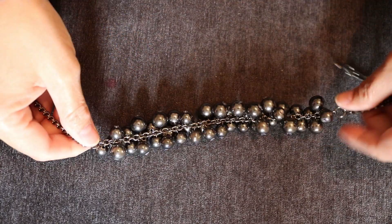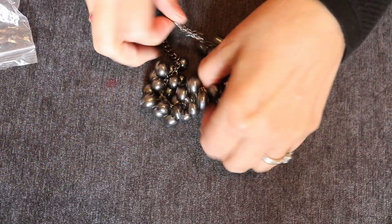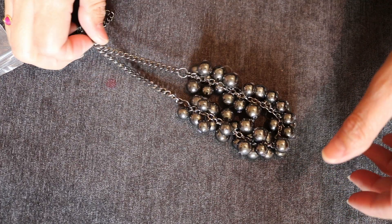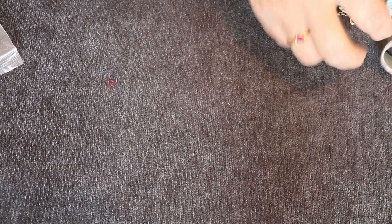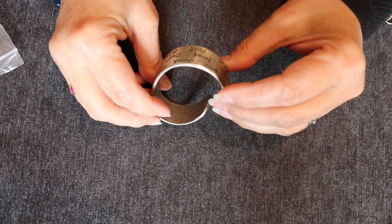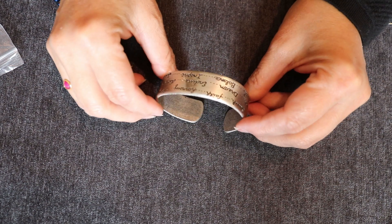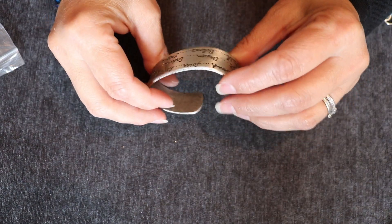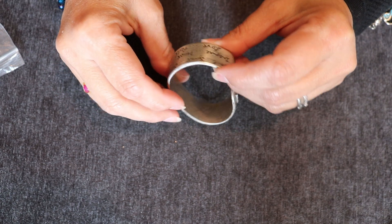I'm going to leave it on — it goes with my new ruby ring, kind of simple fashion with faux pearls, kind of a grungy look. Let's see what we have here. So it says: soul, spirit, search, faith, harmony, hope, balance, peace, soul, love, endure, dream, trust, and inspire.